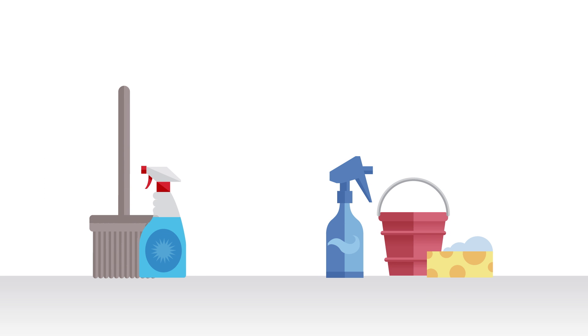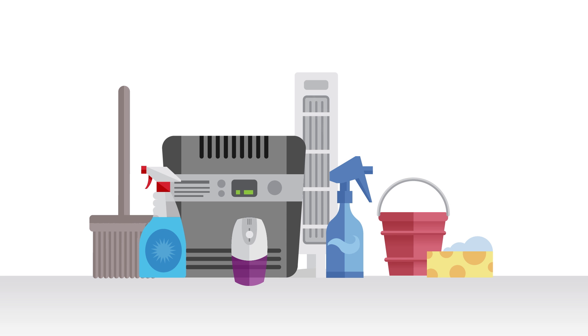Many ordinary household cleaners contain chemicals that actually pollute our air. Filters trap some pollution, but they don't destroy it. They use a lot of energy, and they are a hassle to change.